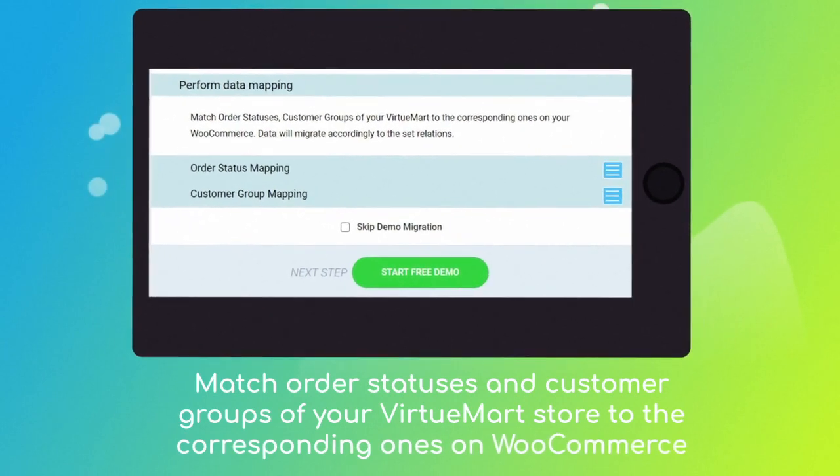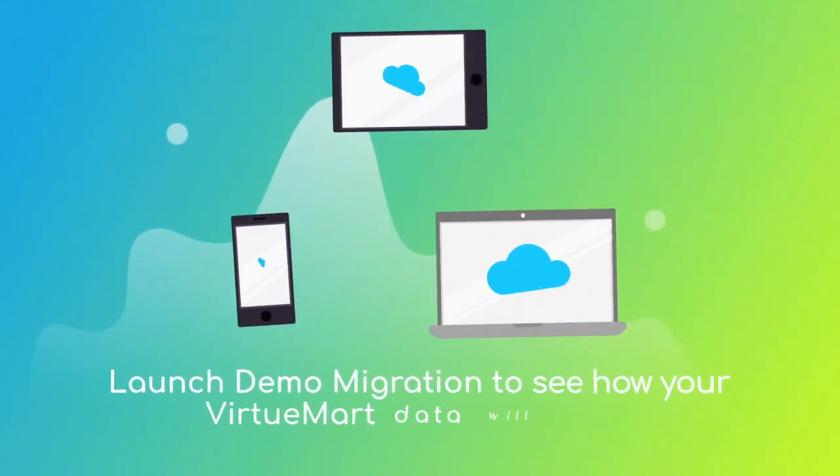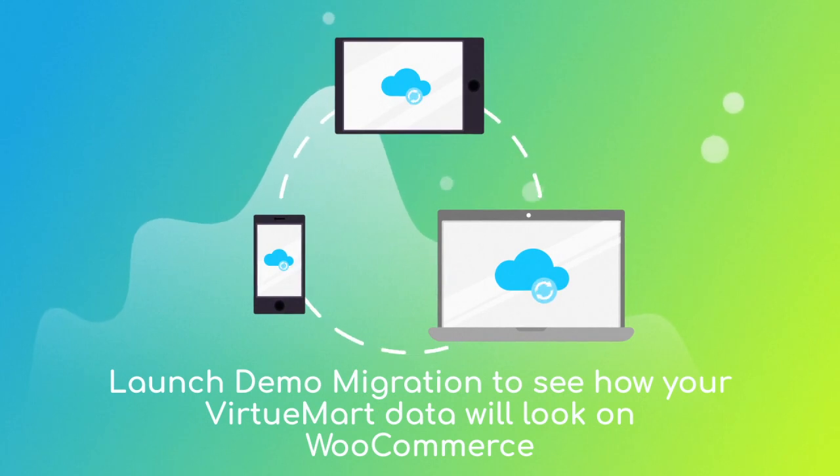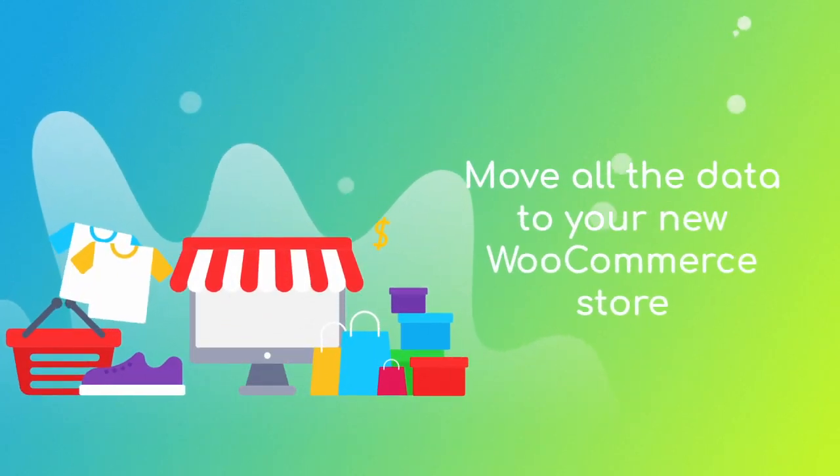Then click the hamburger button to match your VirtuMart store customer groups and order statuses to the corresponding ones on your new WooCommerce. After checking the demo results, you're all set to launch the full migration and move all of your VirtuMart data to the new WooCommerce store.